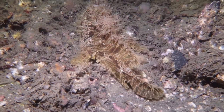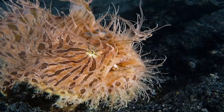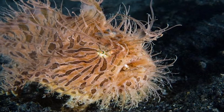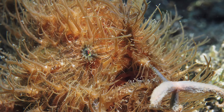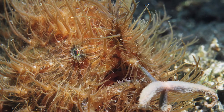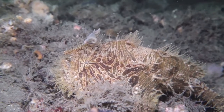Hairy frogfish have tiny 5mm palatal teeth. These teeth are ineffective when it comes to breaking down food. If a hairy frogfish tries to swallow something larger than its stomach can cope with, it has to spit it back out — a lucky escape for the victim, which will often be able to swim away, albeit a little dazed by the attack.